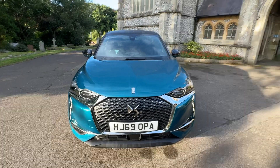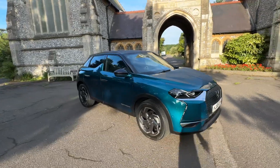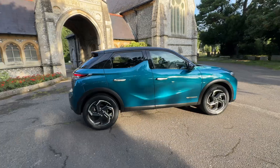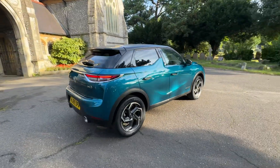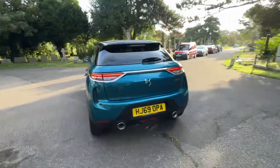Here we have an absolutely stunning example of a 2020 DS3 Crossback Ultimate Prestige on a 69 plate, finished in a beautiful teal-green blue with a Santorini black roof, mirrors and detailing.